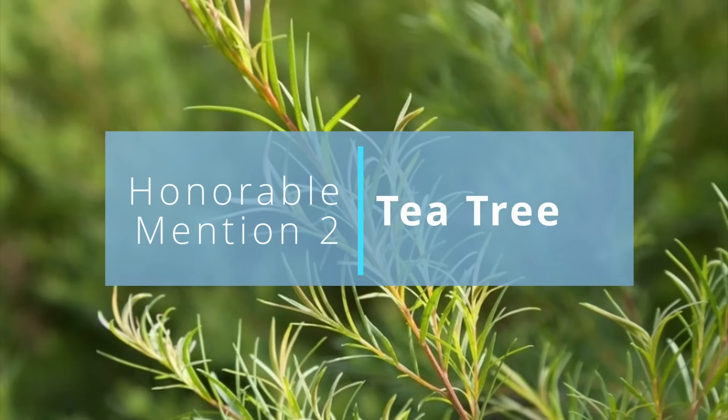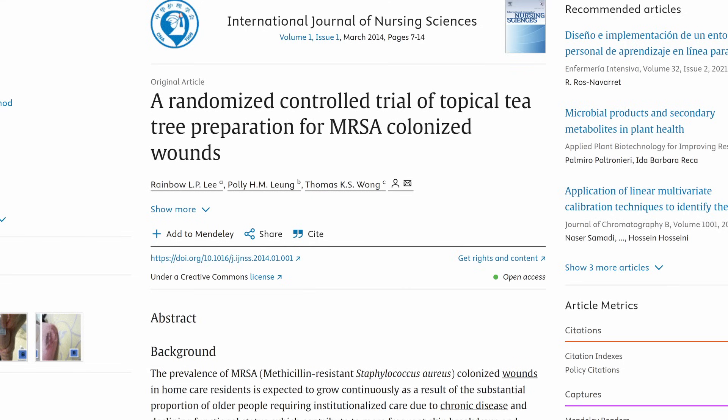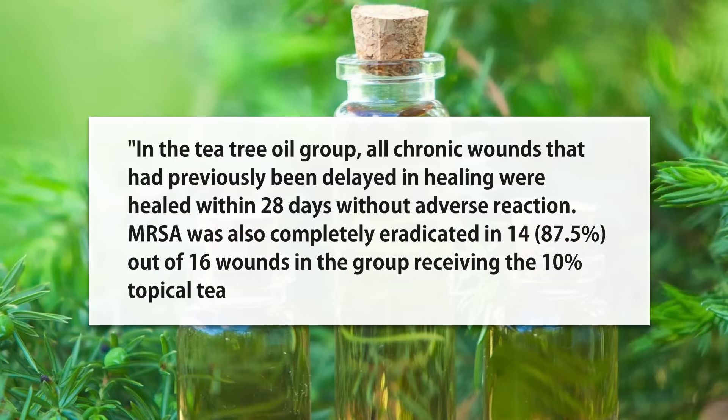Also antimicrobial — tea tree. Not a ton of studies, but we do have a randomized control trial on nursing home patients with persistent wounds containing MRSA — staph that is antibiotic resistant. The result: in the tea tree oil group, all chronic wounds that had previously been delayed in healing were healed within 28 days without adverse reactions, and MRSA was also eradicated in nearly 90% of the wounds in the tea tree group.